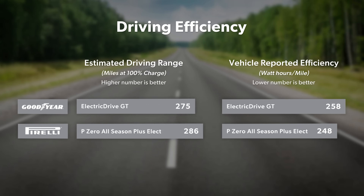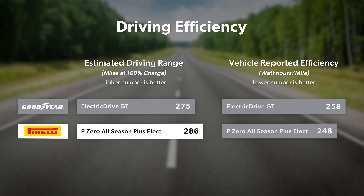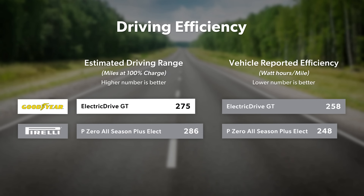Based on our estimated range calculations, the difference in efficiency would result in about 11 miles more range for the Pirelli at 100% charge — 286 miles compared to 275 for the Goodyear.